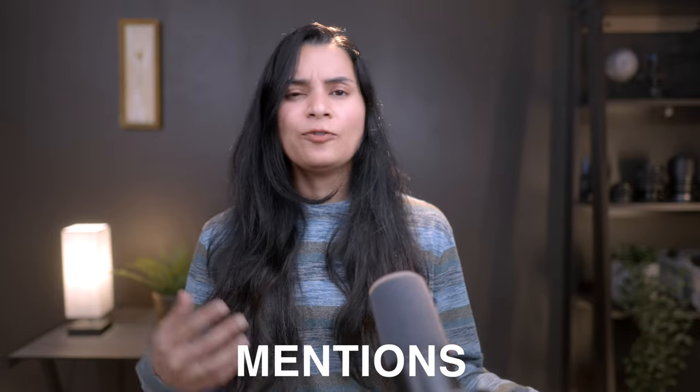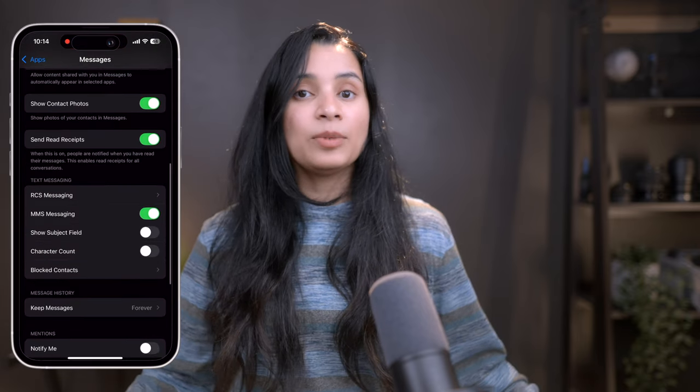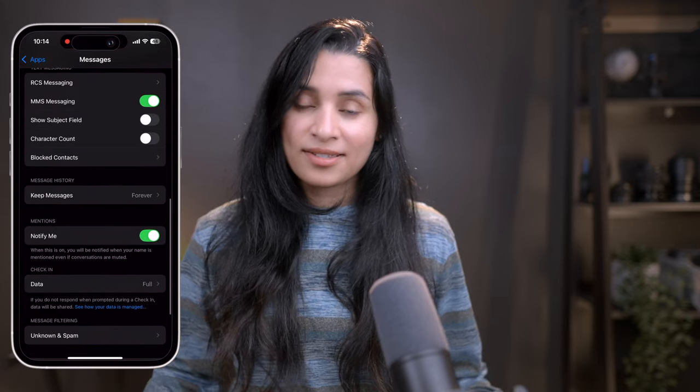Last but not least, let's talk about Mentions. If you're in a lot of group chats, it's easy to miss important messages. With iMessages, you can use the Mention feature to stay in the loop even if you have muted the conversation. To activate it, go to Settings > Messages, scroll down, and enable Notify Me under Mentions. Now if someone directly mentions you in a group chat, you will get a notification even if the conversation is muted. It's a small feature but it makes managing group chats so much easier.